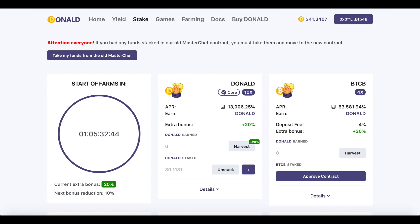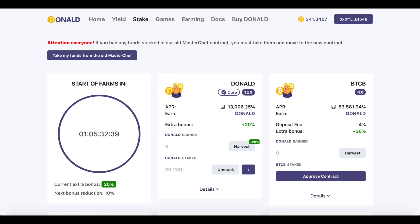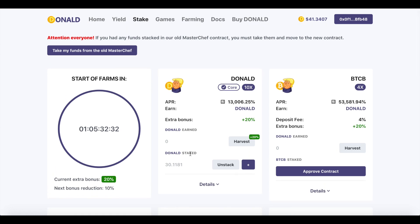Dear friends, I have bought some Donald tokens from PancakeSwap and I have staked my tokens. You can see my staked tokens on this platform, and I will share with you my earnings and profits from this Donald Finance platform.